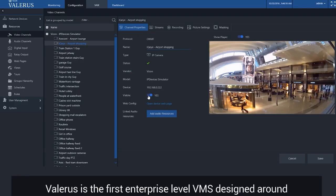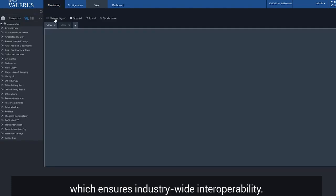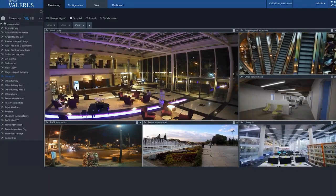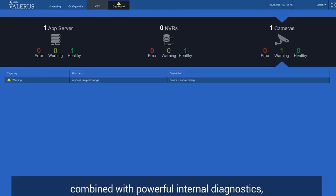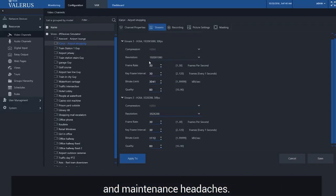Valeris is the first enterprise-level VMS designed around ONVIF true open standards at the core, which ensures industry-wide interoperability. Auto-discovery and configuration, combined with powerful internal diagnostics, deliver a VMS that all but eliminates painful installation confusion and maintenance headaches.